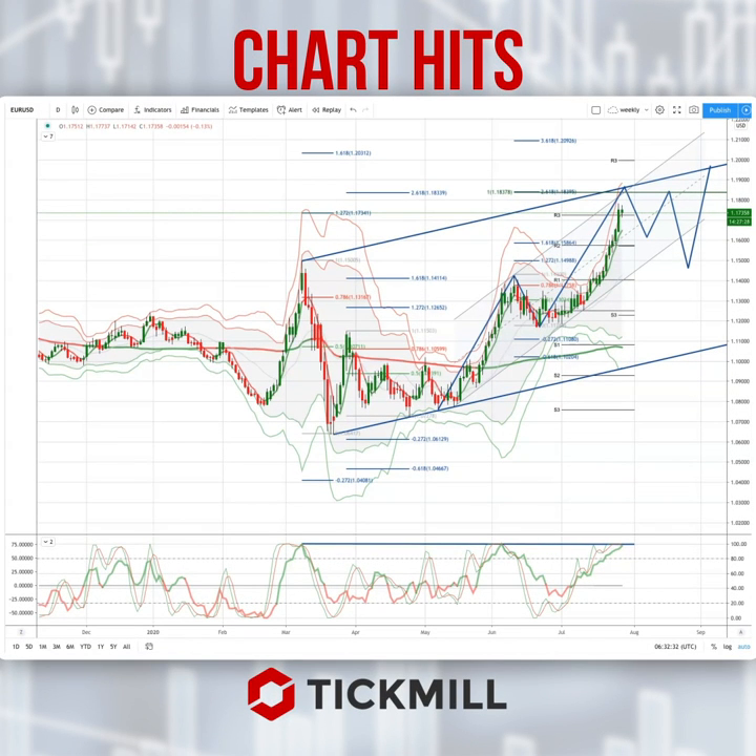Morning traders, Patrick Munnerly here with another tick little chart hit. I just want to draw your attention to a developing opportunity in the euro dollar. Obviously we've been on a tear in the euro dollar and we're now approaching some pivotal levels.